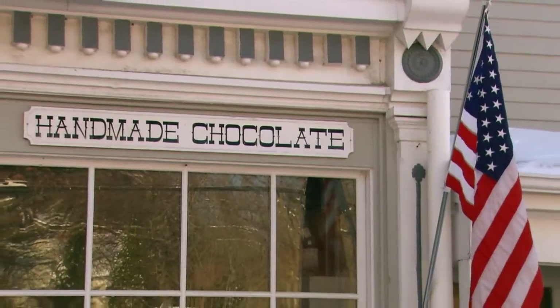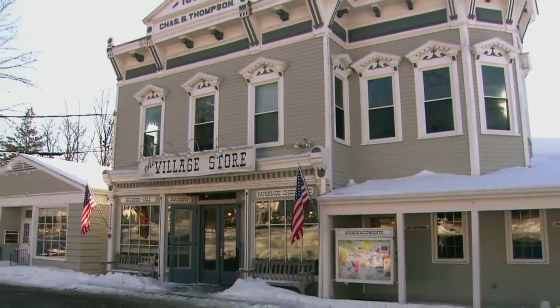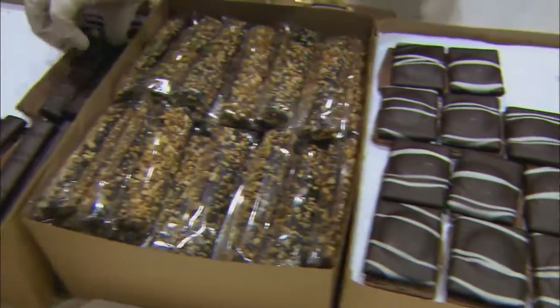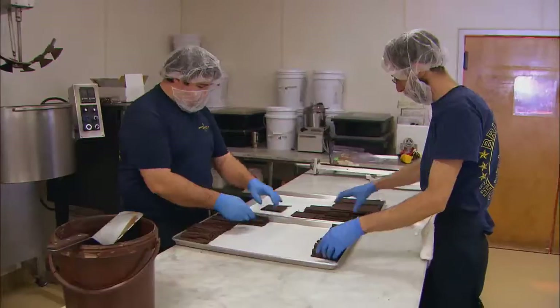Eight years later, he moved to Connecticut to cook for the family that bought the Bridgewater Village store. He helped put various food items into the store, and chocolate was one of them. The very first was turtles — they came out good one day, not so good the next, but you learn.